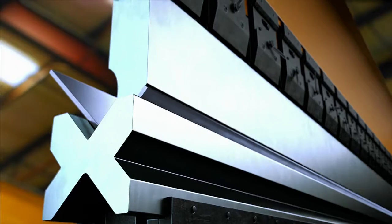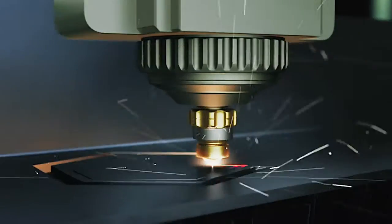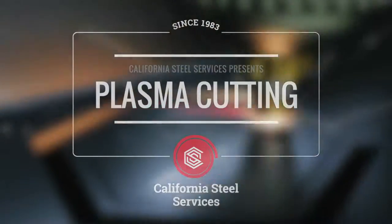We work with steel, an unforgiving material that demands control and conformity. And we continually strive to do so with excellence.